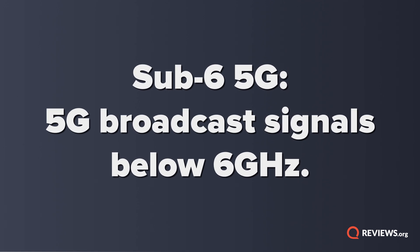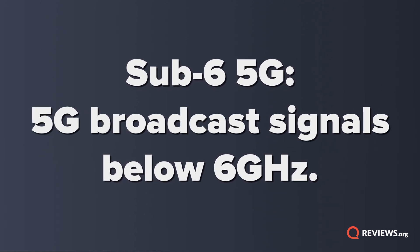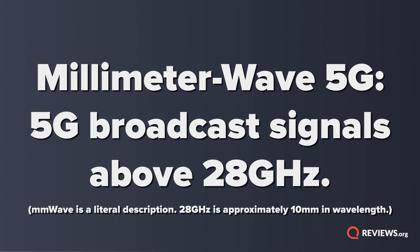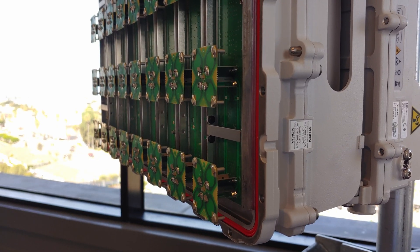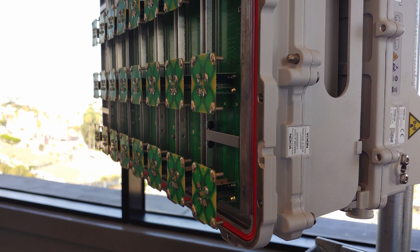What we have here is known as sub-6 5G — basically any connection under 6 gigahertz. Millimeter wave, or what Verizon calls ultra-wideband, is a 28 gigahertz connection. In many ways, sub-6 is kind of like LTE on steroids. It likely won't boost speeds as dramatically as millimeter wave, but it should be a decent step up.